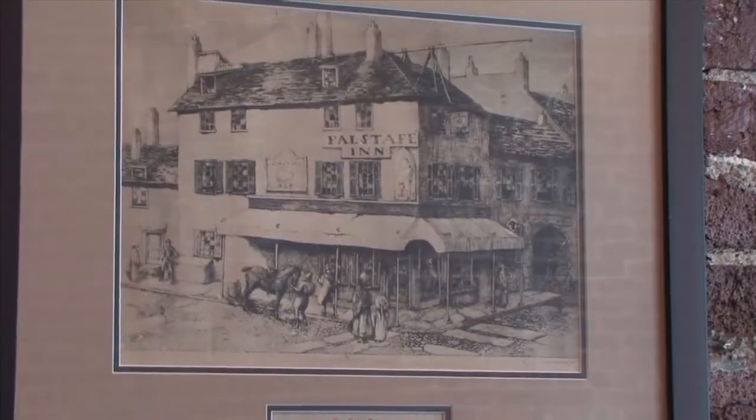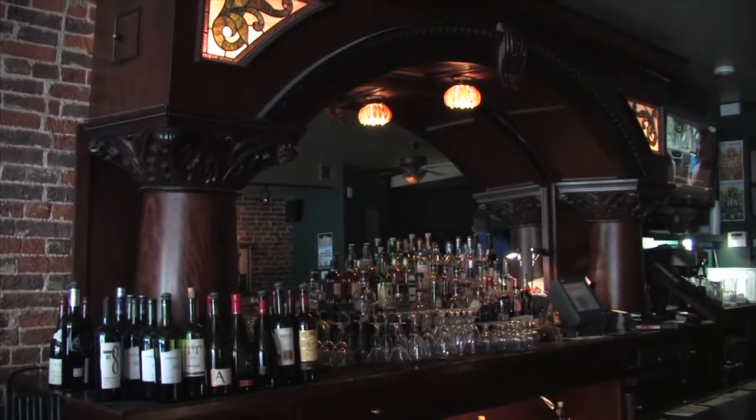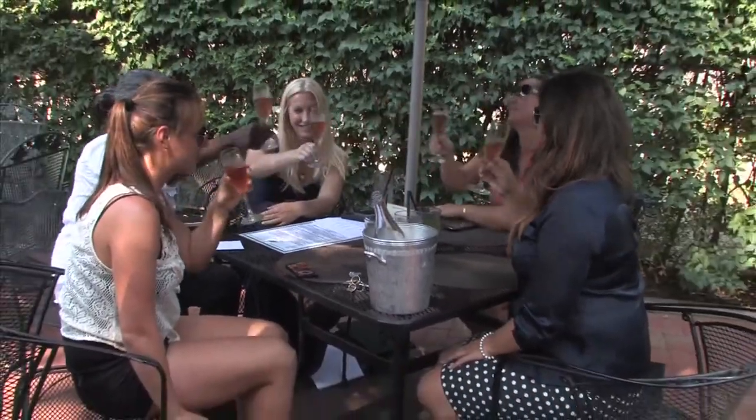The bar has a little history to it too. We've got a couple of prints on our walls of old taverns in Philadelphia that are now non-existent, and our bar came out of one of those two — we're not sure which. They had sister bars, but it was made by the Brunswick Corporation in Cincinnati in the late 1800s, moved to Philly, and now it's found its way back to the bluegrass. The bar and the cocktails that come out of it are top-notch, as is the food.